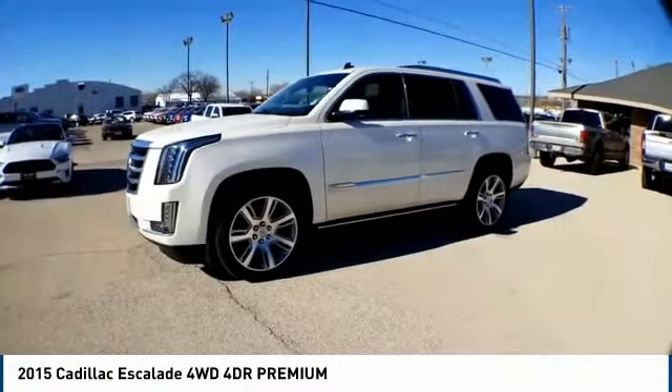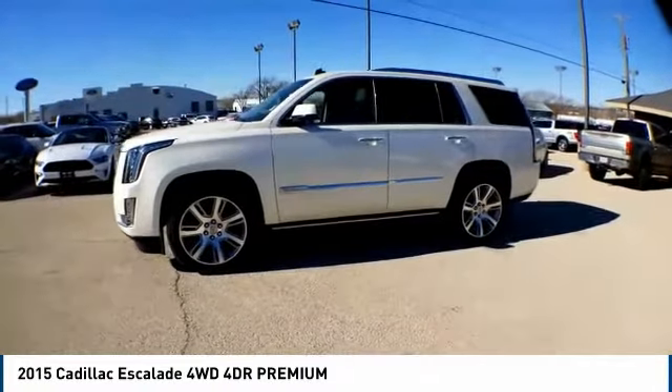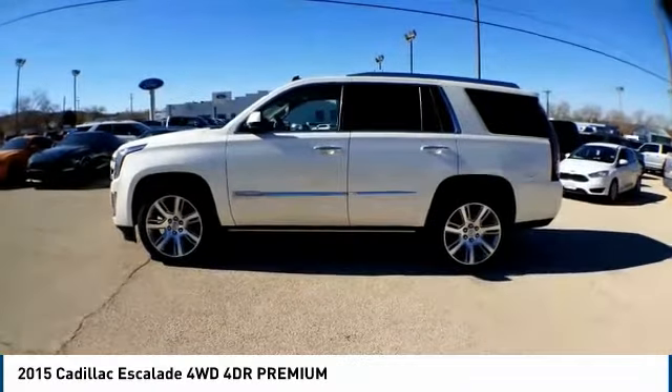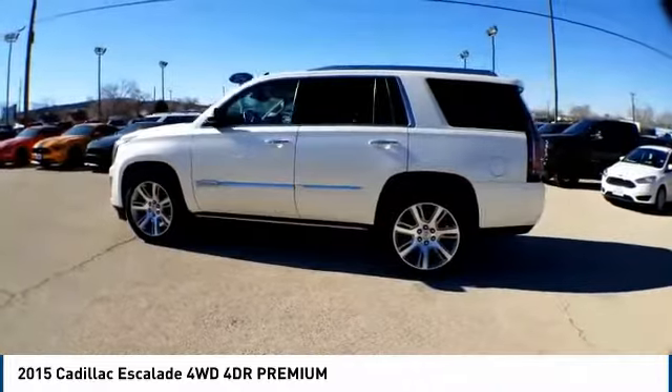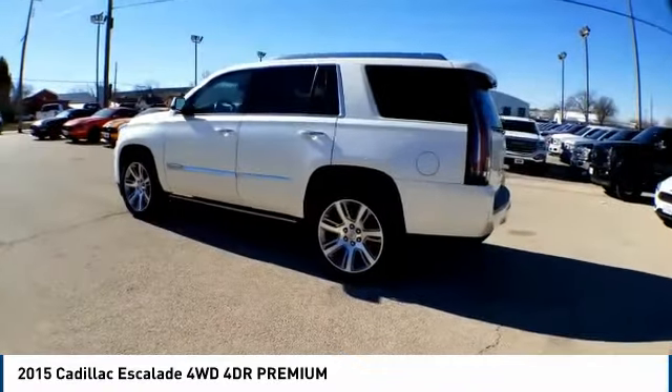We are pleased to show you the 2015 Escalade. A full-size luxury SUV, the Cadillac Escalade stands for A-list style. Thrilling yet effortless performance combined with advanced luxury and technology that's on the leading edge of the industry makes the Escalade an easy choice.